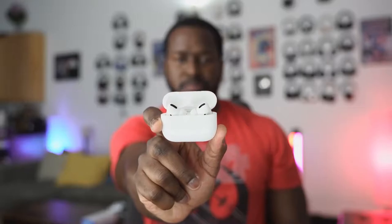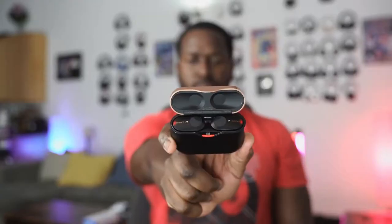All right guys, we've got another battle video for you. This time it's between the brand new Apple AirPods Pro, the Amazon Echo Buds, and the Sony WF-1000 Mark IIIs.